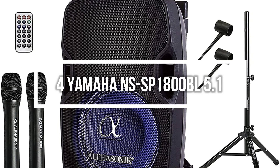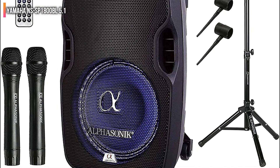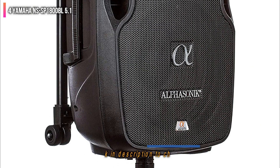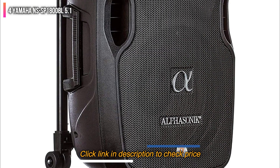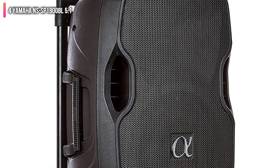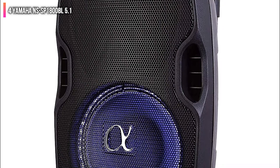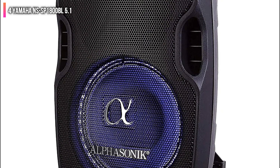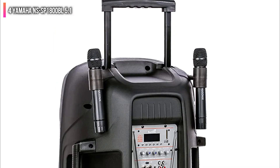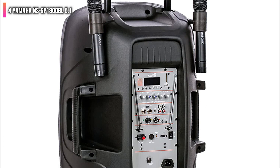Number 4 on the list is the Yamaha NS-SP1800BL 5.1 speaker set. This speaker set from Yamaha offers great sound quality for the price, but be aware that installation requires a significant amount of work and you will need to add components to complete your home theater system. The speakers do not come with wires, so you will need to purchase speaker wires separately and connect the speakers to a central receiver, which must also be purchased separately. Check out our selection of the best A/V receivers under $500.